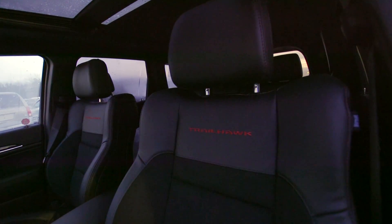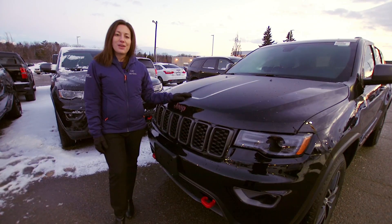Inside, we've got cooled and heated seats, heated in the front and the back, and some really great features.